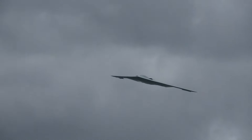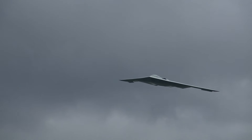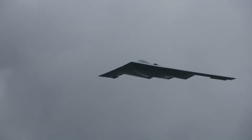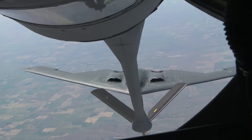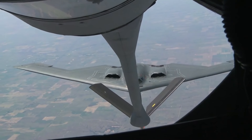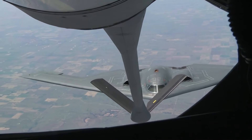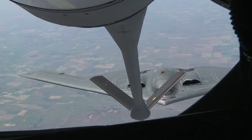Reflecting on the technological marvel that is the B-2 bomber, it's clear that its development has not only pushed the boundaries of aviation technology, but also redefined strategic military capabilities. As we look to the future, the principles of stealth and advanced aerodynamics integrated into the B-2 will undoubtedly influence the next generation of stealth aircraft, promising even greater advancements in military aerospace technology.